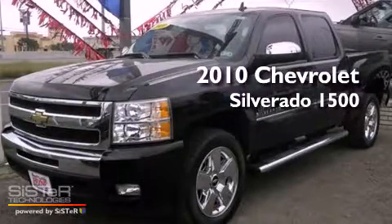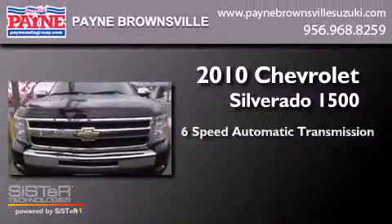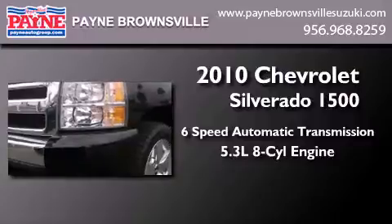This is a 2010 Chevrolet Silverado 1500. This truck has a 6-speed automatic transmission and a 5.3-liter V8.